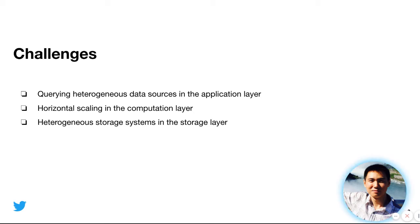The last challenge we observed is the heterogeneous storage systems in the storage layer. At Twitter, we have both HDFS — Hadoop Distributed File System — and Google Cloud Storage GCS to store large-scale datasets. We need to provide a unified interface to these storage systems for customers and even for the SQL engines.